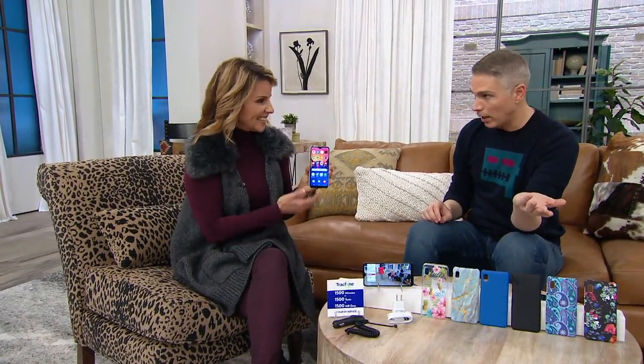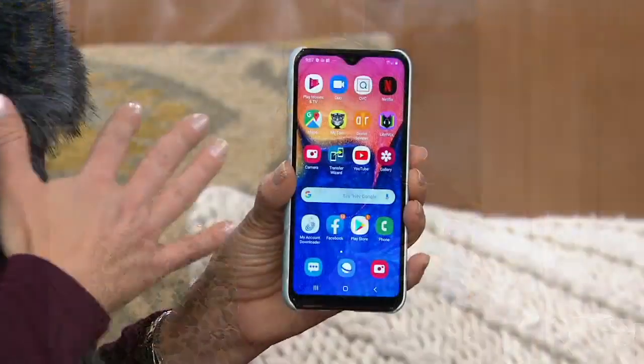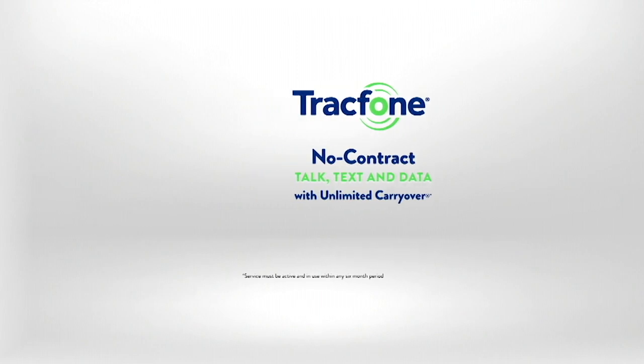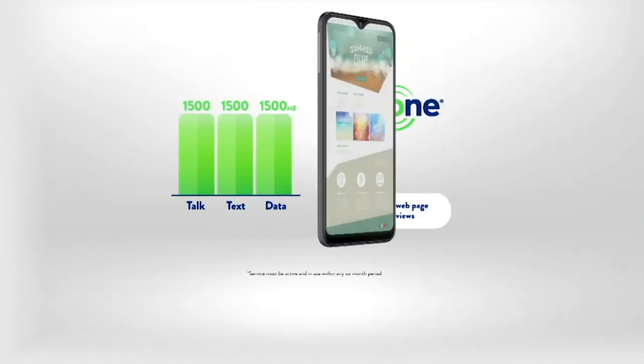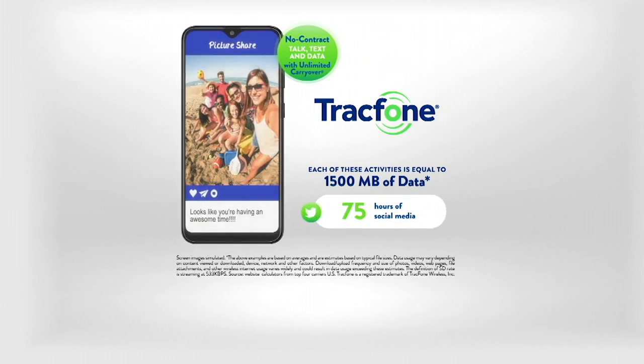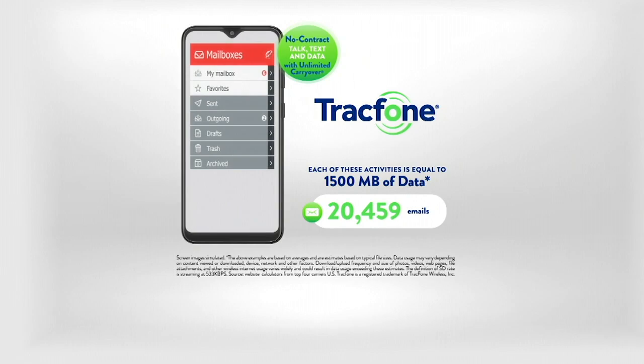Pretty much every household in America has Wi-Fi. If you're doing all this stuff at home, you can just talk over your Wi-Fi. When you're on Wi-Fi, data-related activities like being on Facebook, streaming Netflix, watching QVC, checking your email — all of that is completely free. And with 1,500 megabytes of data, you could do 75 hours of social media browsing or send 20,000 emails. It really does carry you quite a bit, and then just connect to Wi-Fi whenever you can.